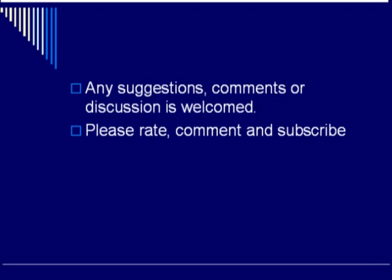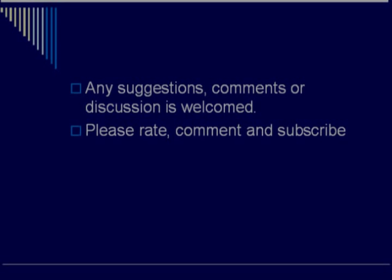That's all for this video. Any suggestions, comments, or discussion is welcome — as always, please rate, comment, and subscribe. Until next time, keep on practicing this MCAT strategy. Logging off.